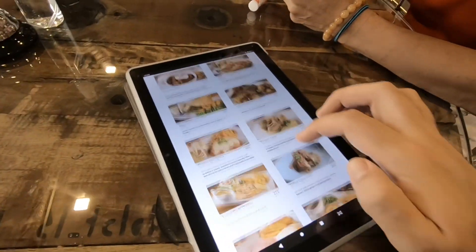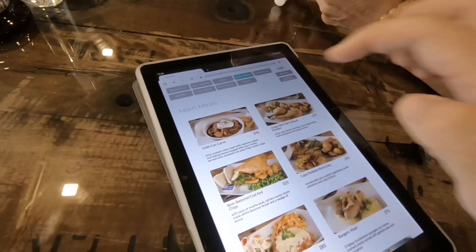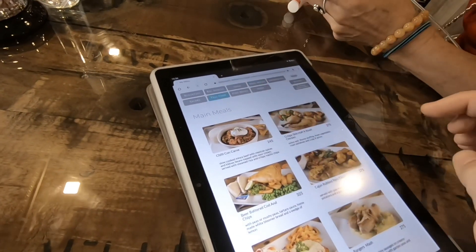This is kind of cool — check this out. They give you an iPad to order from. It's actually very high-tech to begin with, but it's going to save a lot of time.